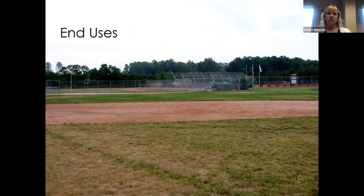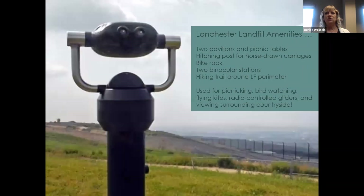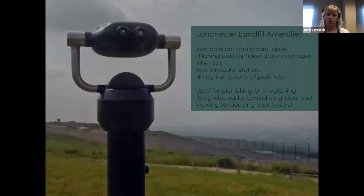There are also end uses for closed landfills. This shows a ball field on top of an old landfill. Some sites put up cell phone towers to keep generating income after closure. This is Lanchester Landfill — they're not generating income but they're a resource to the community. They might be the highest point in the county, so they have a picnic area open on Sundays, a walking path, and a playground. Last year they were talking about putting in a 70-foot-long slide. A lot of people come for the view, and since it's in Amish country, some folks actually show up in a horse and buggy.